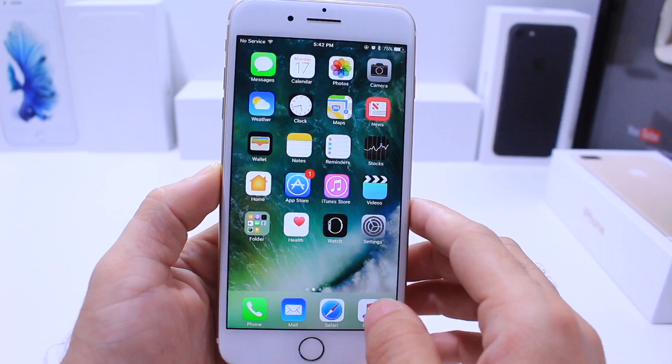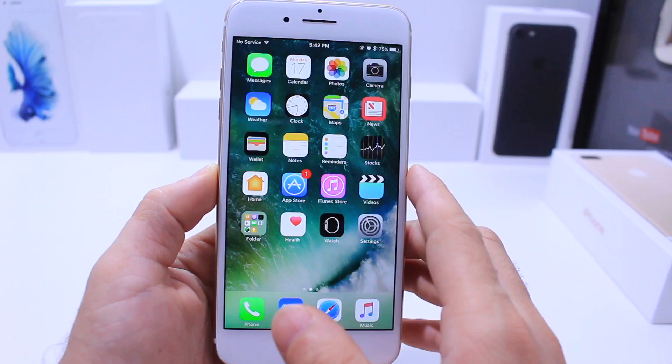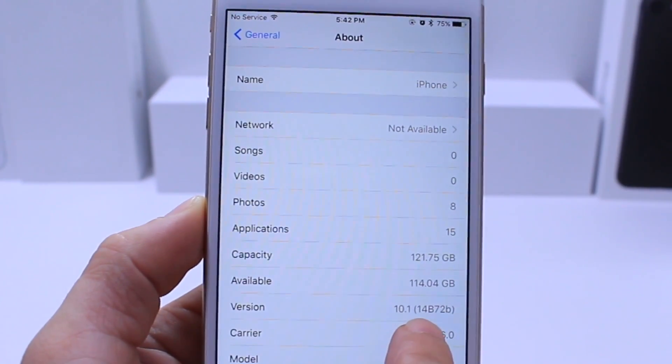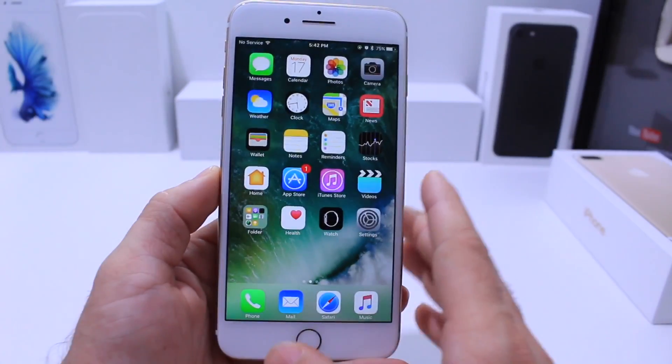As usual in this video, I'm going to give you guys a quick overall view of any new changes, if any, within iOS 10.1 Beta 4. Here inside of the settings, the current build number is 14B72B — that is the current build number for the latest beta of iOS 10.1.